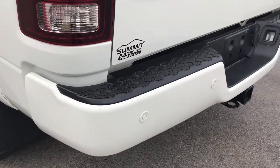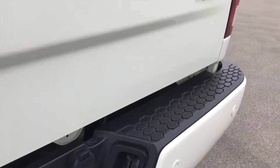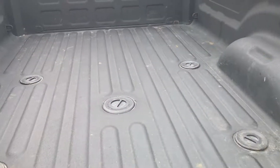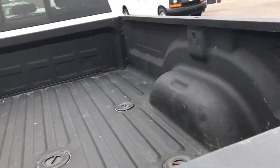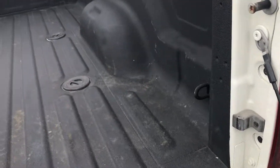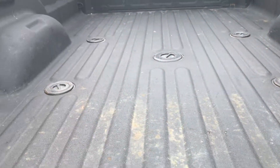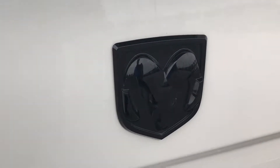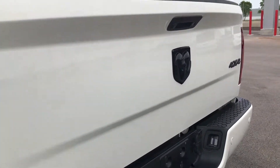It does have a full towing package, which includes a receiver hitch, 4-pin and 7-pin wiring. This one has the 5th wheel prep pack in it. You also get the wiring in the box. This one has the LED bed lighting. You can see that the box is in really nice shape. It has a backup camera and blacked out RAM and 4x4 emblems.